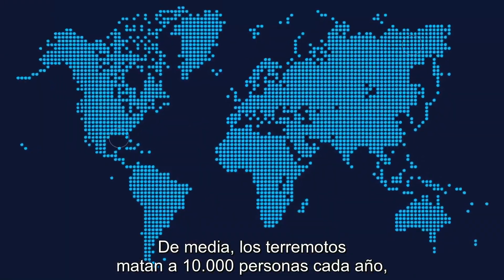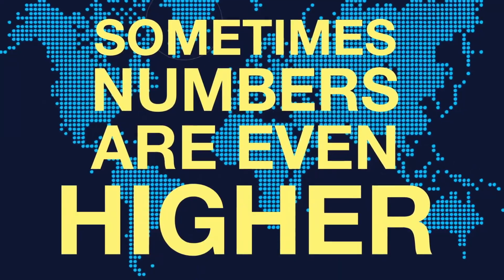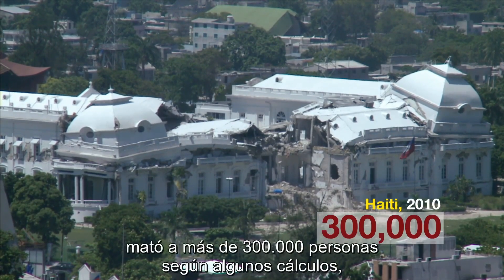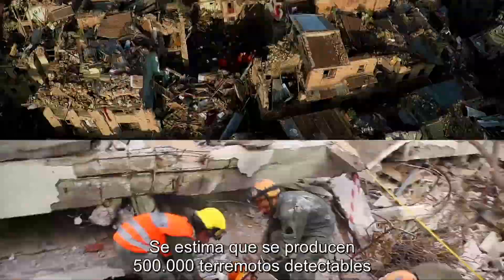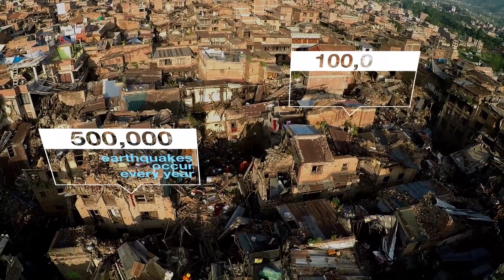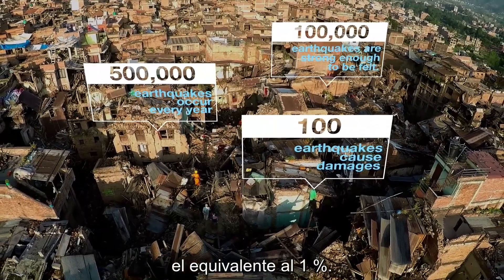On average, earthquakes kill about 10,000 people each year. Sometimes numbers are far higher. The quake that hit Haiti in 2010 killed more than 300,000 by some count, making it one of the deadliest on record. It is estimated that there are 500,000 detectable earthquakes in the world each year. 100,000 of these can be felt, and 100 of them cause damage — that's about 0.1%.